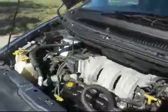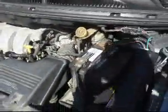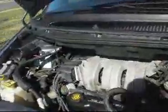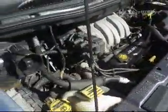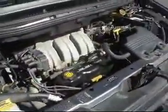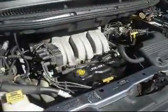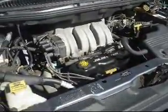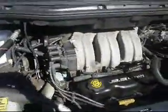This is the 3.3 liter. It's working — it started. I'm going to take a look at the front.